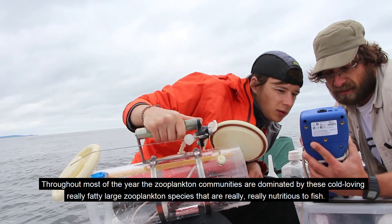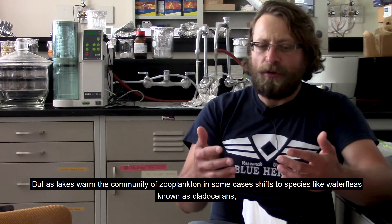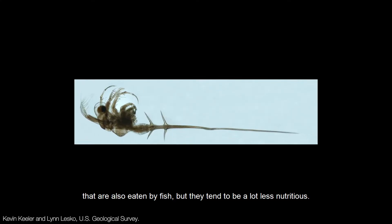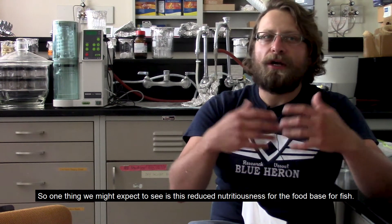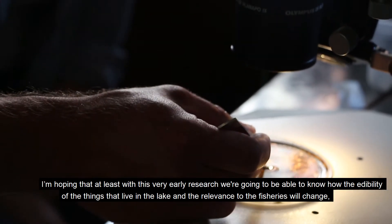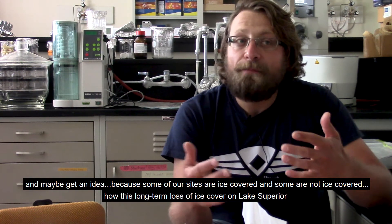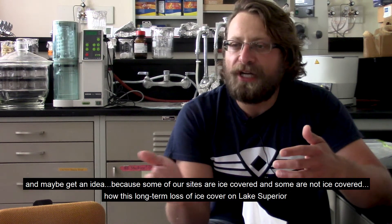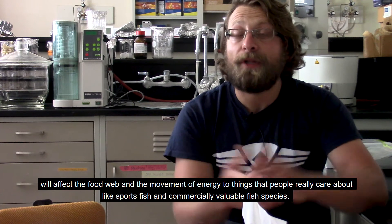Throughout most of the year the zooplankton communities are dominated by cold-loving, fatty, large zooplankton species that are really nutritious to fish, but as lakes warm the community in some cases shifts to species like water fleas known as cladocerans, which are also eaten by fish but tend to be a lot less nutritious. So one thing you might expect is this reduced nutritiousness of the food base for fish. With this early research, we hope to understand how the edibility of lake organisms relevant to fisheries will change, and how the long-term loss of ice cover on Lake Superior will affect the food web and the movement of energy to things people care about, like sport fish or commercially valuable fish species.